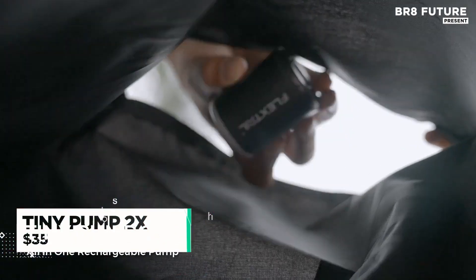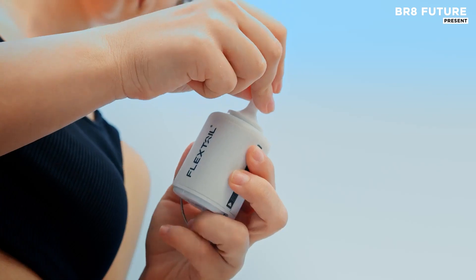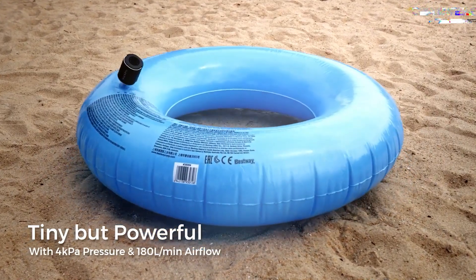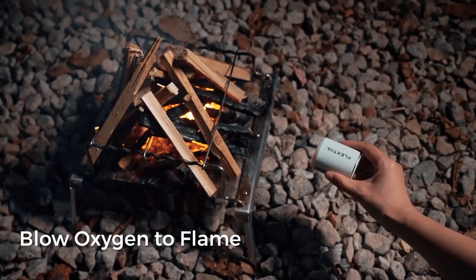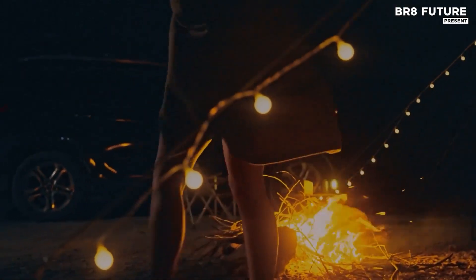The TinyPump 2X is an essential outdoor tool designed for versatility and portability, weighing a mere 96 grams. This compact 3-in-1 pump and camping lamp provides impressive performance with an air pressure capacity of up to 4 kPa and an airflow rate of 180 liters per minute. Its light and compact design make it an ideal choice for those looking to save space without sacrificing functionality.